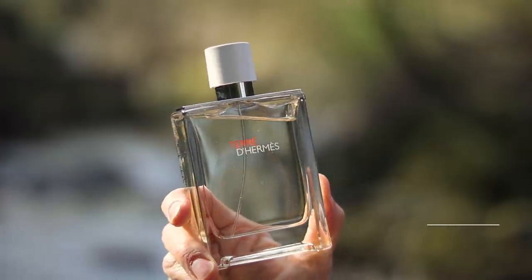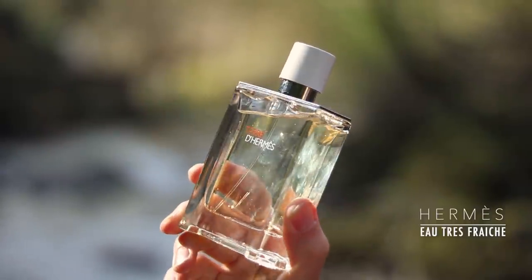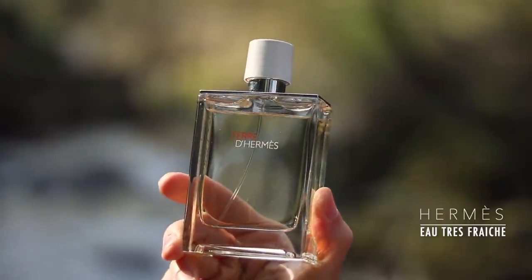I included Terre d'Hermès in my spring list, and I think that actually works really well in the summer as well. But this one works even better because Terre d'Hermès isn't quite as fresh as Eau Très Fraîche. This is a flanker to the original Terre d'Hermès — you get that orange vibe but you don't get the vetiver. Whilst it's a bit fresh, it doesn't quite have as much depth as the original. But this one has more of a refreshing, watery type smell — definitely more of an aquatic scent than the original.